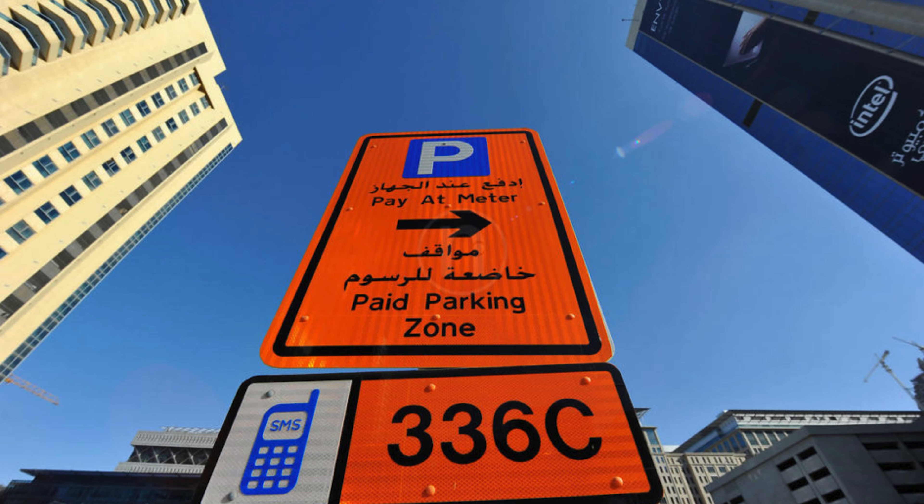Before discussing the different payment options for parking, let's talk about the parking code in Dubai. In different zones, a parking code is available. That code is very important because it will be used to validate your parking while paying.